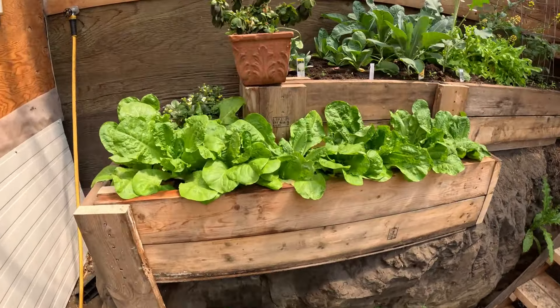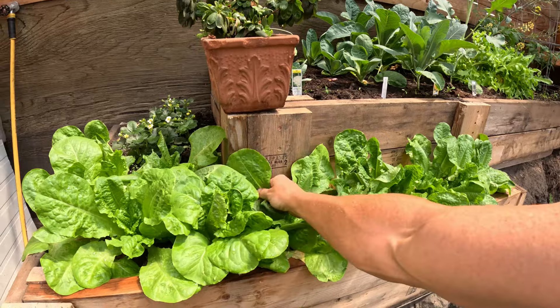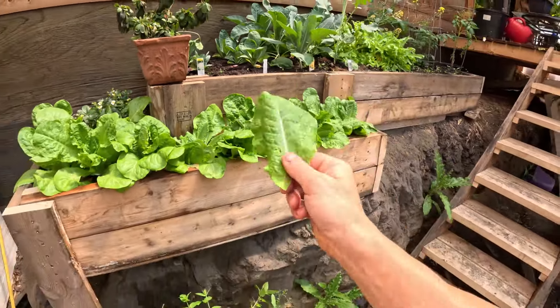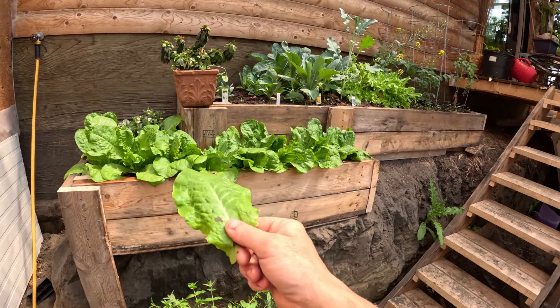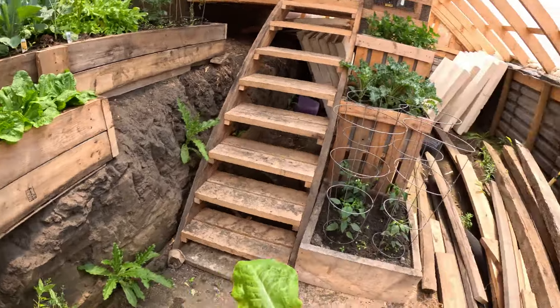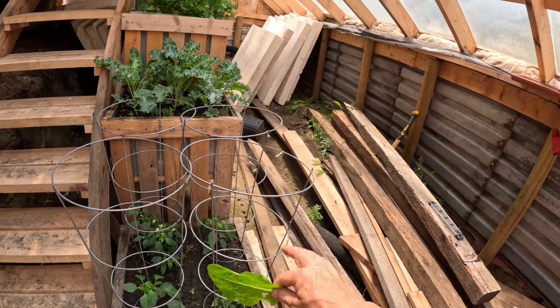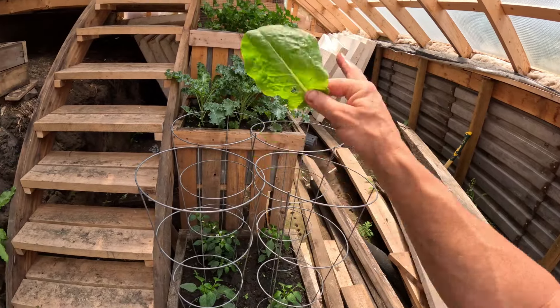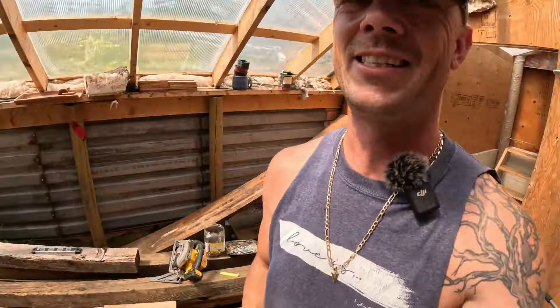There's only been one caterpillar in here — that's it. You can see the peppers are starting to grow; I think I'd like to have these peppers a bit higher, but things are starting to green up quite nicely.